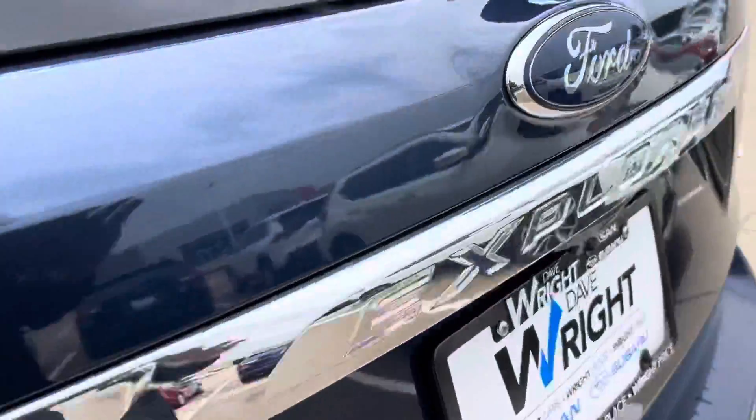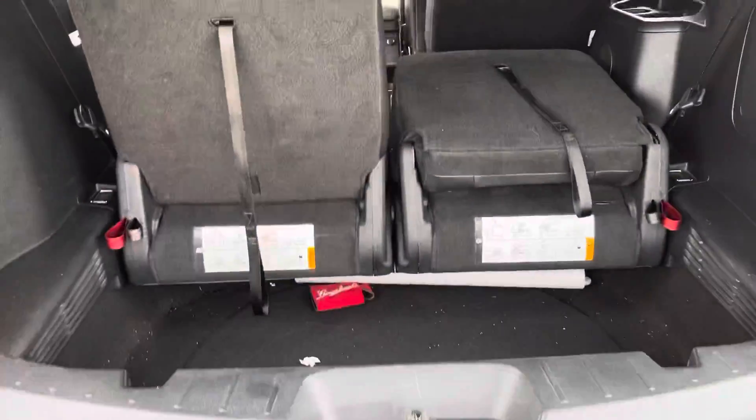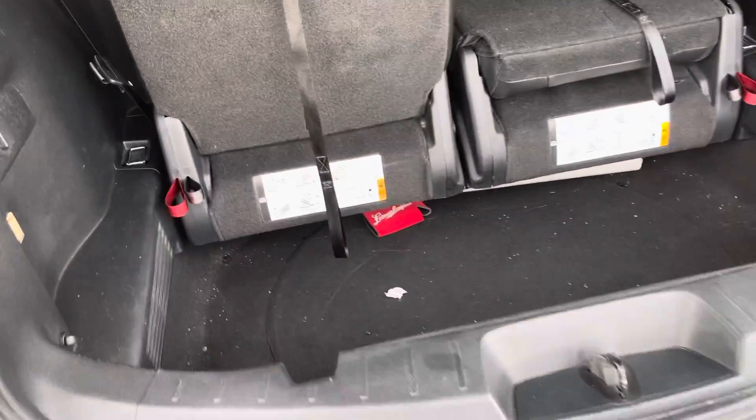Then I'll show you this back trunk space here. You do have the third row seating back here — one up, one down — so you can see the space you got. You also have a deep space down here to put stuff. It's really nice, you've got a lot of trunk space, very tall, and pretty good size lengthwise.